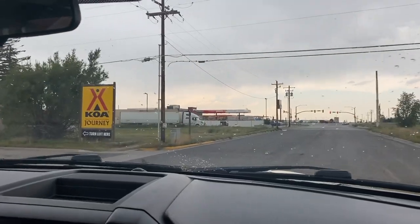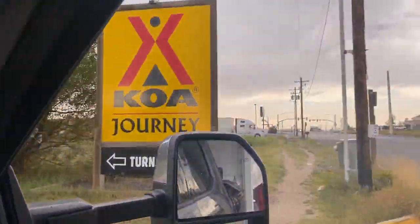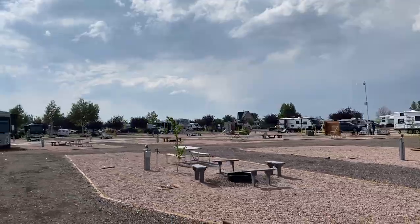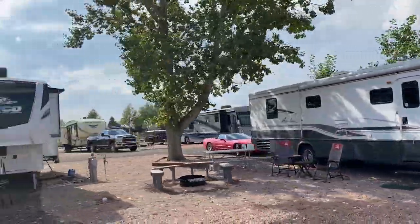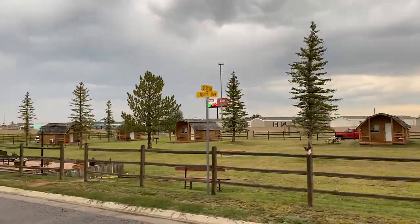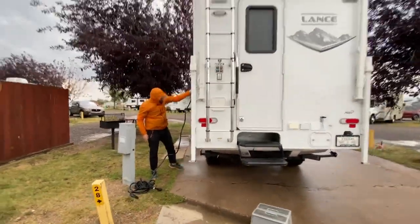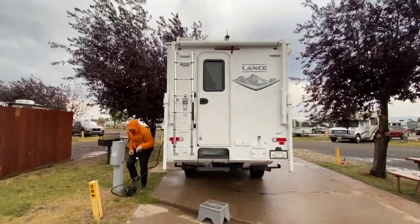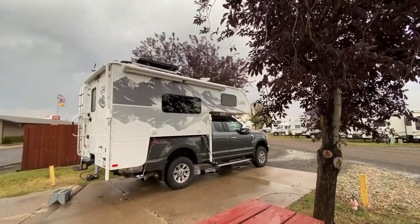We drove 30 minutes back east to the town of Laramie, where we decided to spend the rest of the weekend. The Laramie KOA was a simple, manicured campground with tent sites and cabins set aside in a grassy field. We arrived to our campsite right as a thunderstorm swept in, so we relaxed inside the camper and settled in for the night.